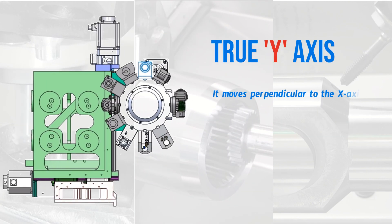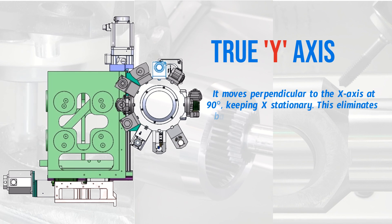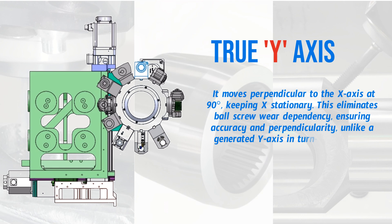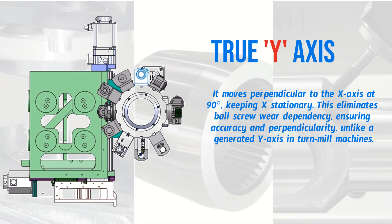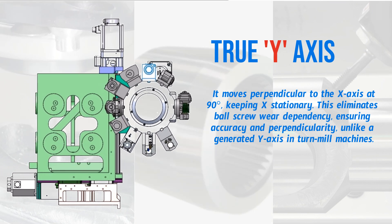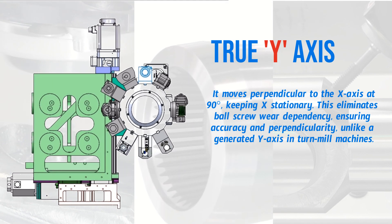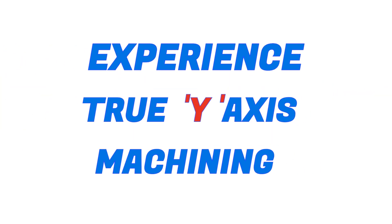In a true y-axis, it moves perpendicular to the x-axis at 90 degrees, keeping x stationary. This eliminates ball screw wear dependency, ensuring accuracy and perpendicularity, unlike a generated y-axis in turnmill machines. Experience true y-axis machining accuracy.